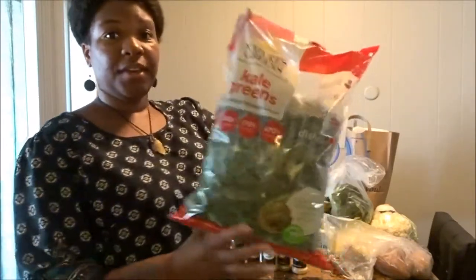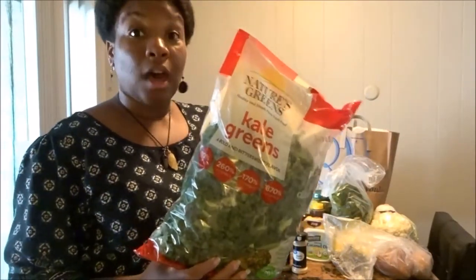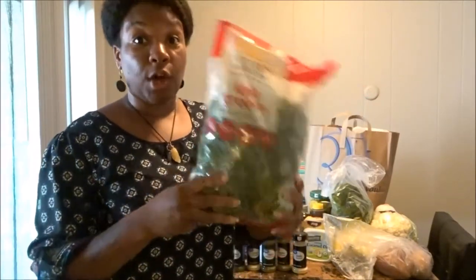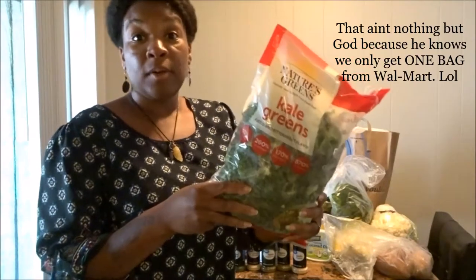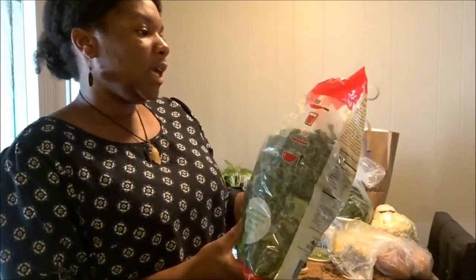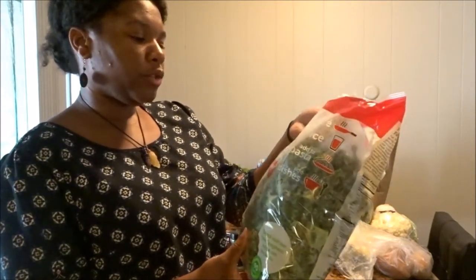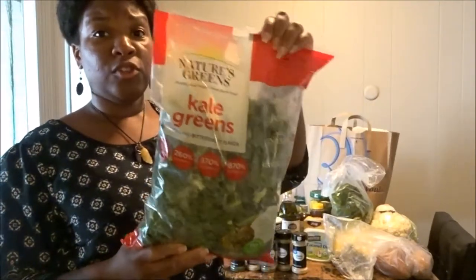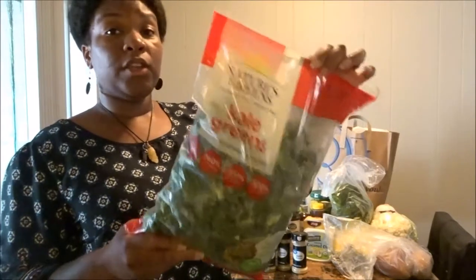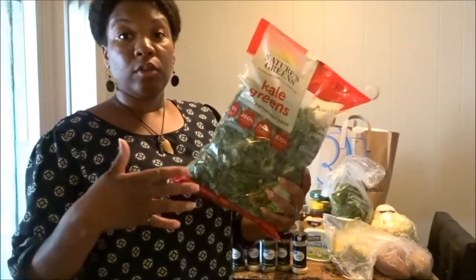We picked up a bag of kale — and every time we go to Walmart to get kale there's always one bag left for whatever reason. It's from Nature's Greens — healthy and simple, fresh kale greens with a bold and bittersweet flavor. This is the brand we specifically use when we're using bagged kale. Otherwise, we pick it up fresh from either Walmart or our local produce market.